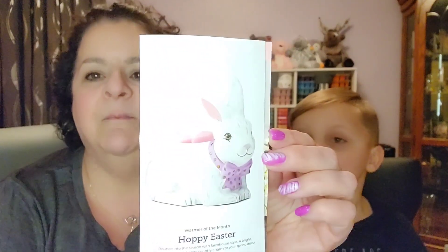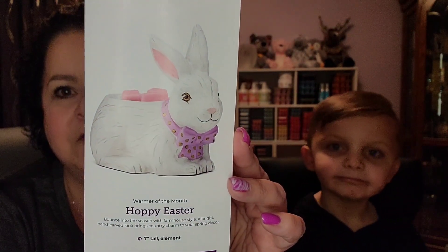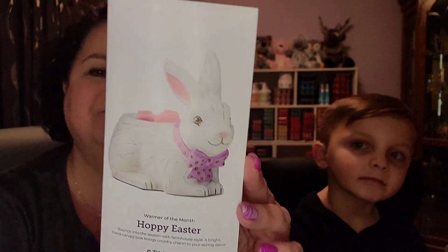I'm going to go over the warmer first. The warmer is called Happy Easter, and it really is cute. I mean, I don't decorate for Easter, so it would have been a waste — I would have had to find somebody who wanted it and sold it. The warmer is a seven-inch tall element warmer, and for the month of March, the sale price will be $54. After that, she will be $60, or while supplies last.